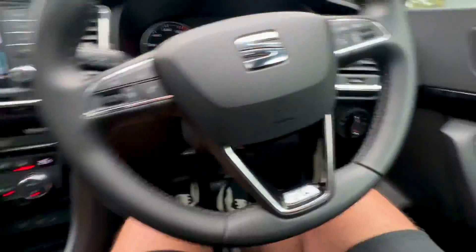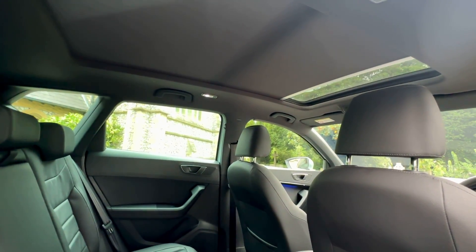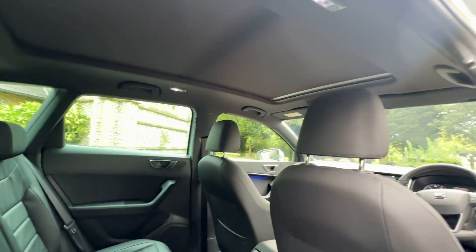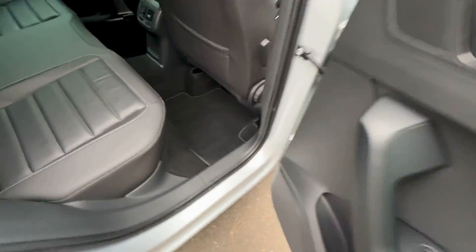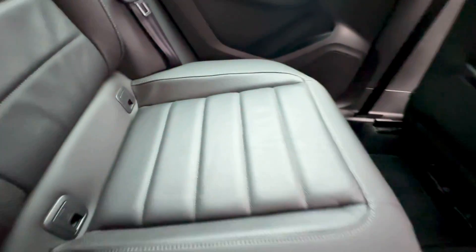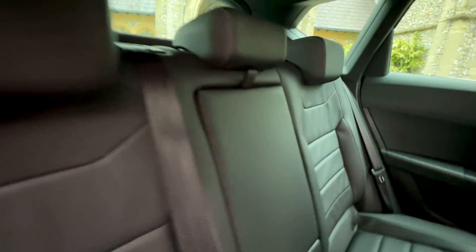Jumping into the back seats now - all door cards are in good order. Seats are free from any stains, rips, marks or burns. This car has not been smoked in and doesn't smell like it's had any animals in it either. It's a very clean and tidy vehicle. The leather seats are in excellent condition and it does have ISOFIX fixings.